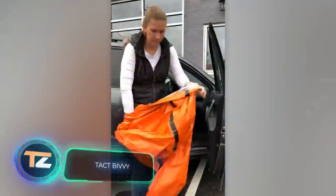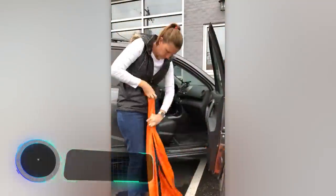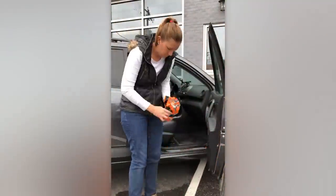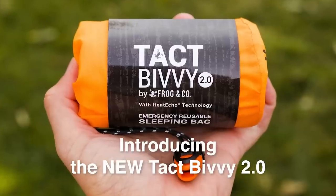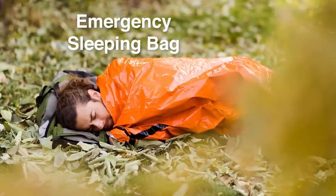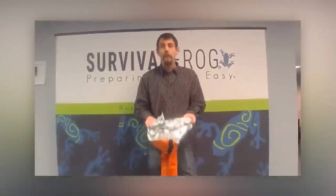Imagine you're putting together an emergency survival kit. What would you put in first? If you said food and water, you're wrong, according to the creators of this sleeping bag. They believe that the likelihood of dying from the whims of the weather is far greater than from dehydration and starvation combined, making the sleeping bag one of the most useful yet underappreciated survival tools on the planet.